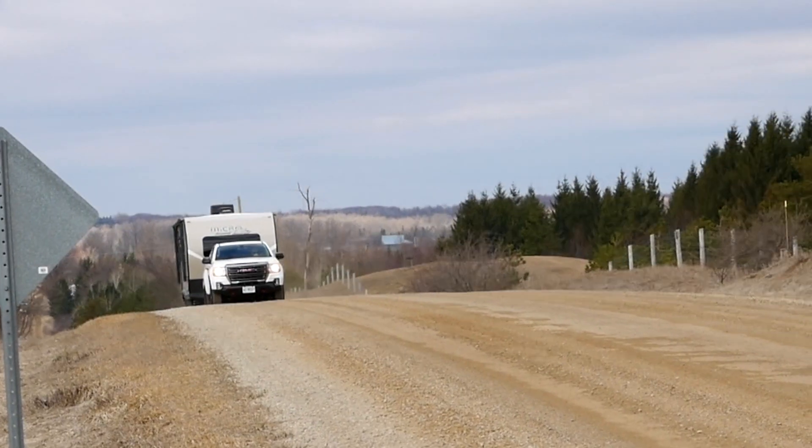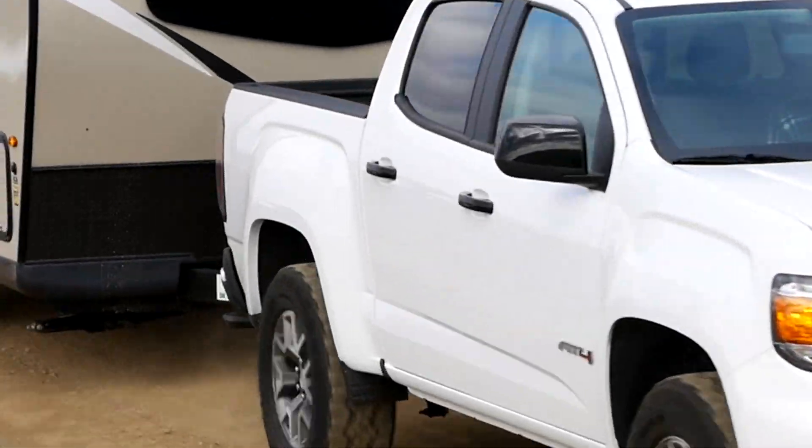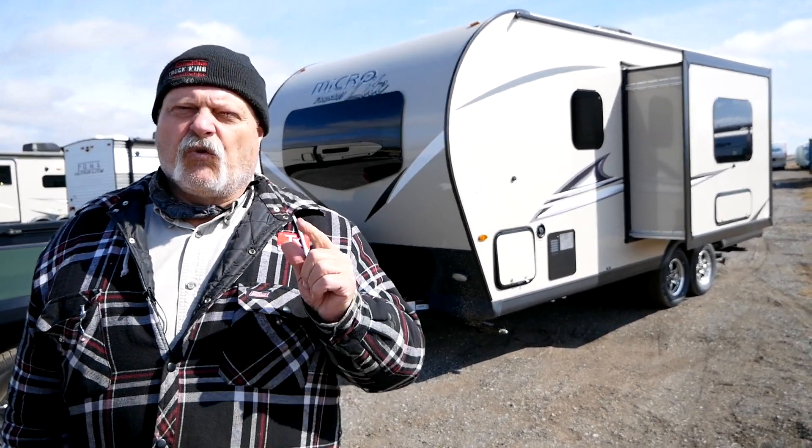Welcome everybody to the Truck King YouTube channel. Spring has sprung here in southern Ontario, so we're out at Gimme Shelter RV today to have a look at a new trailer. This is the Flagstaff MicroLite — it's a smaller couples-type trailer, and people are anxious to get out there, so let's start with the walk around right now.